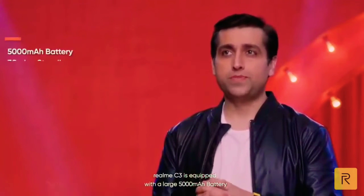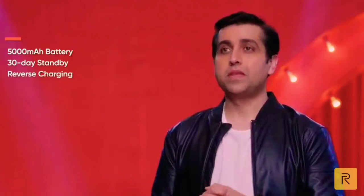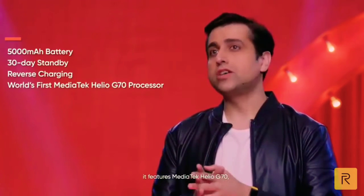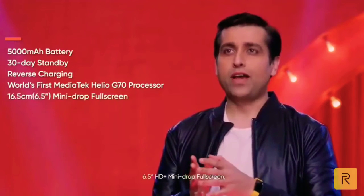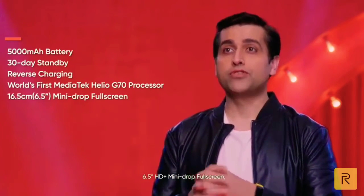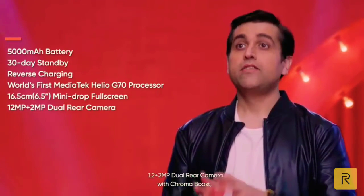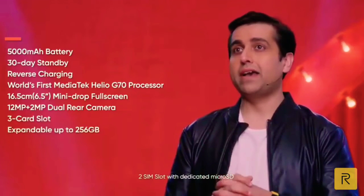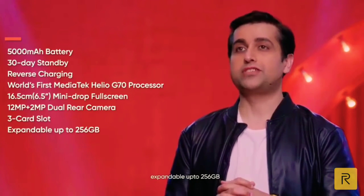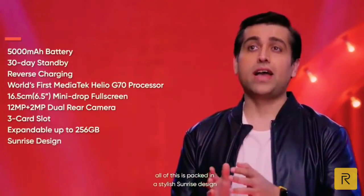It features a large 5000 mAh battery with 30-day standby along with reverse charging, the world's first MediaTek Helio G70 processor, a 6.52-inch HD+ mini-drop full-screen display, 12 plus 2 megapixel dual rear camera with Chroma Boost, and a dual SIM slot with a dedicated microSD slot expandable up to 256 GB. All of this is packed in a stylish sunrise design with vivid, naturalistic colors.